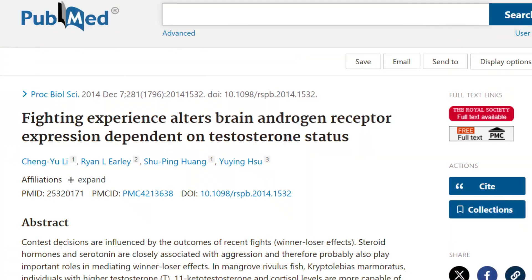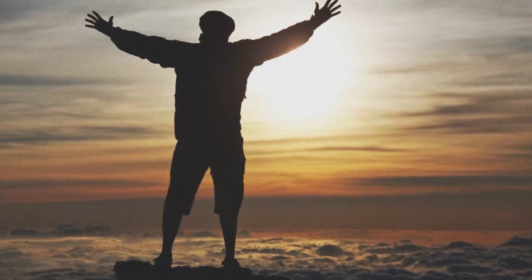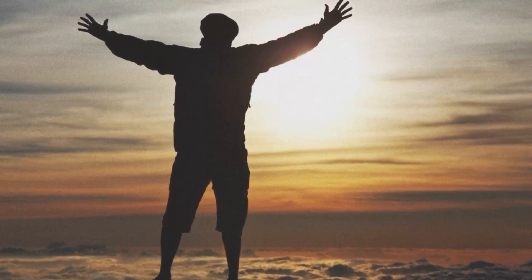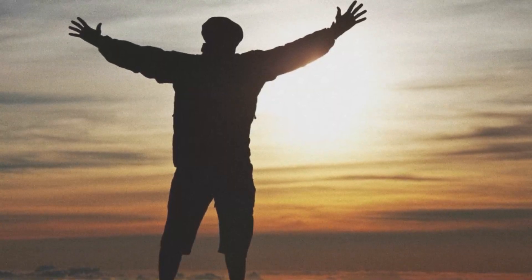There is indeed hope if you have low testosterone and low androgen receptor density. This study is titled 'Fighting Experience Alters Brain Androgen Receptor Expression Dependent on Testosterone Status.' What they basically noted was that simply stacking wins in your life has significant effects on the expression of the androgen receptor.